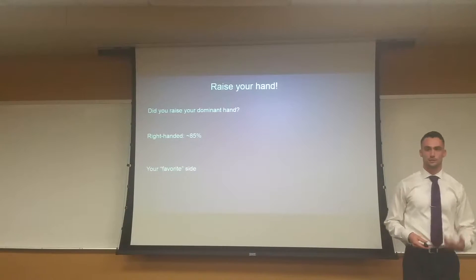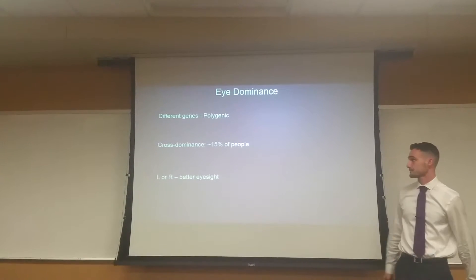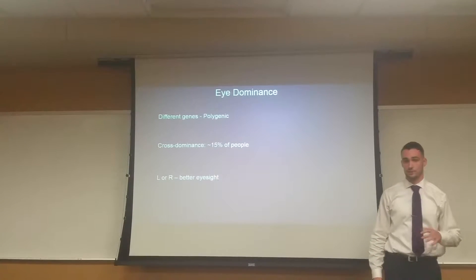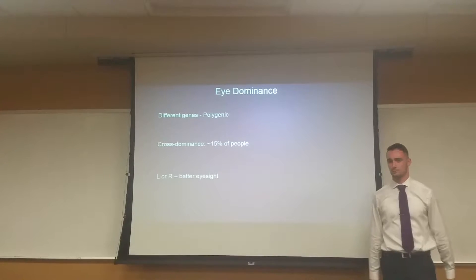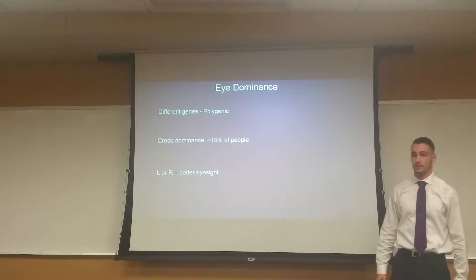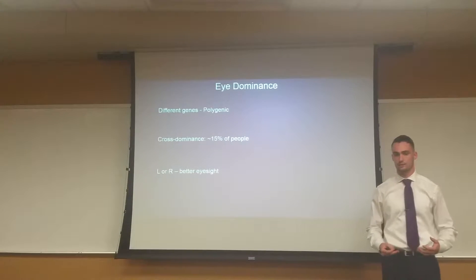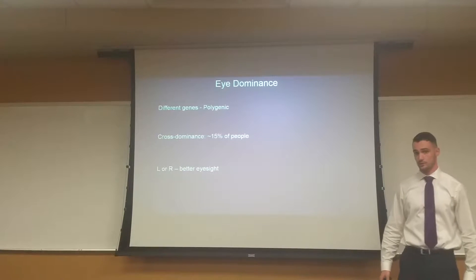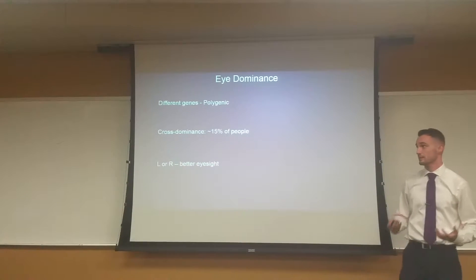Everyone knows this, but what a lot of people don't know is that you also have a dominant eye. It's actually different than your dominant hand — it's a completely different set of genes, in fact. The biologists would tell us that this is called a polygenic trait, one that simply has multiple genes tied to it, so that your dominant eye is dictated by two or three separate genes, none of which are actually tied to your dominant hand.